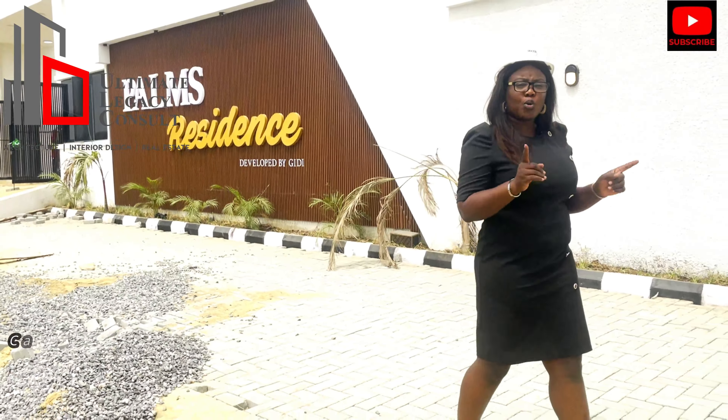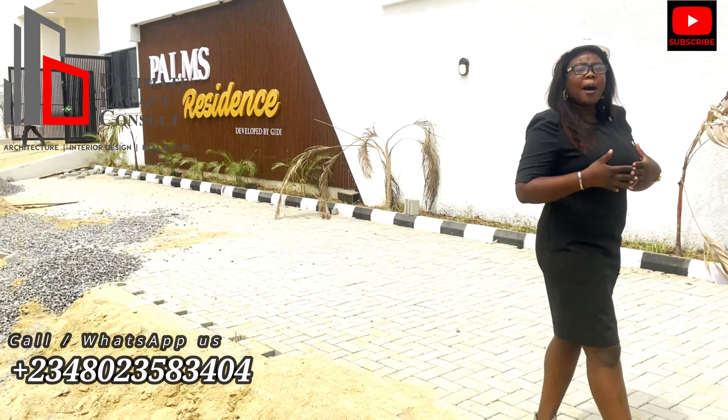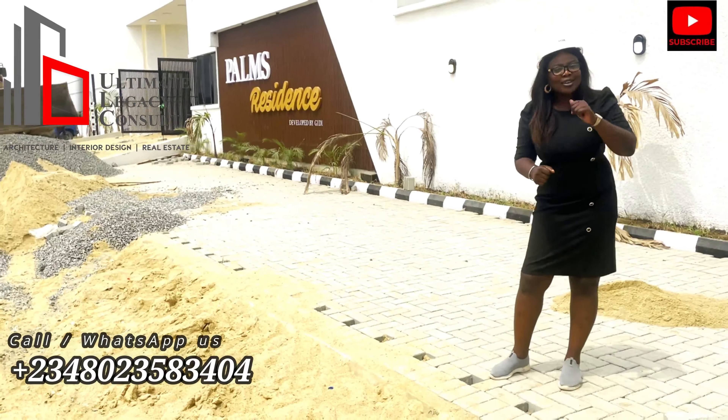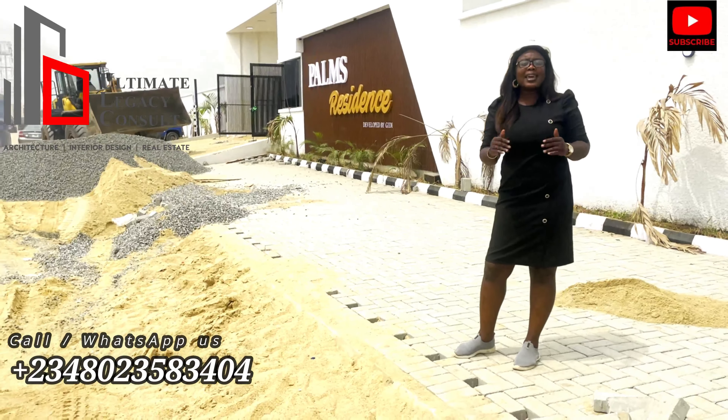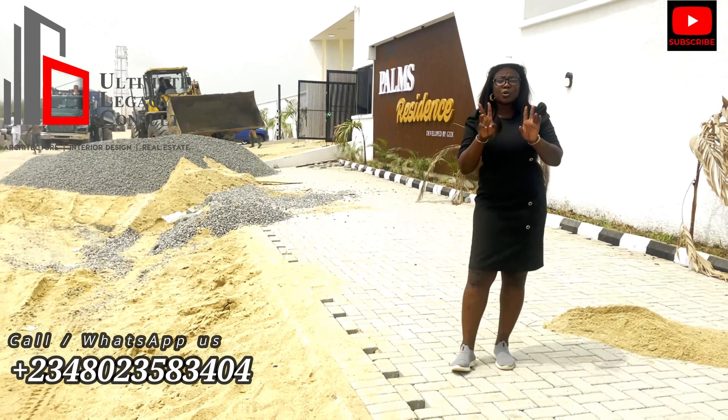When it comes to payment structure, we have that. When it comes to good location, we have that. When it comes to a payment plan up to 12 months, we have that. When it comes to good title, trust us to give you a good title. Here in Palm City, we have the title called Governor's Consent, and here we have two property types.